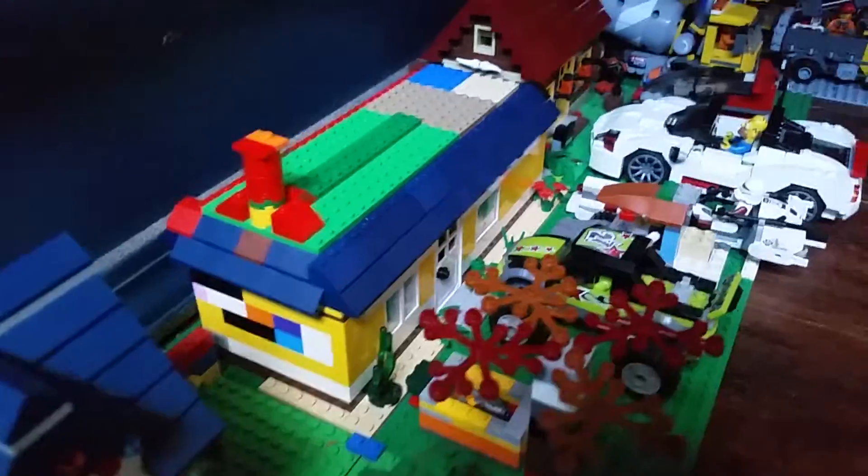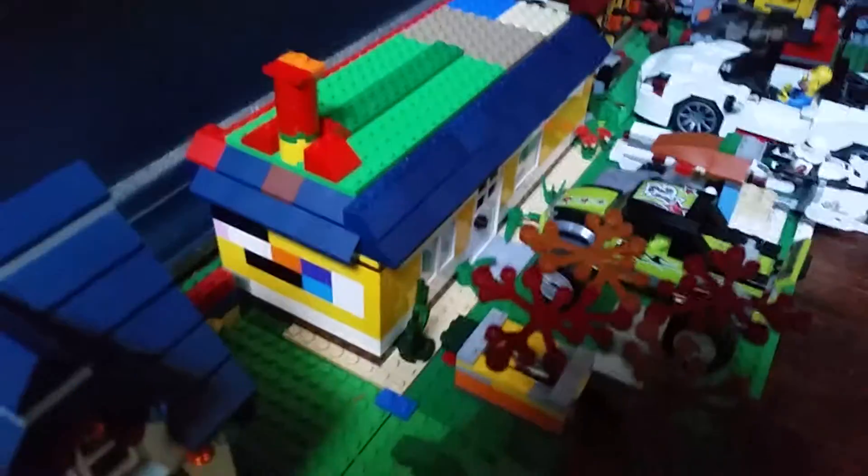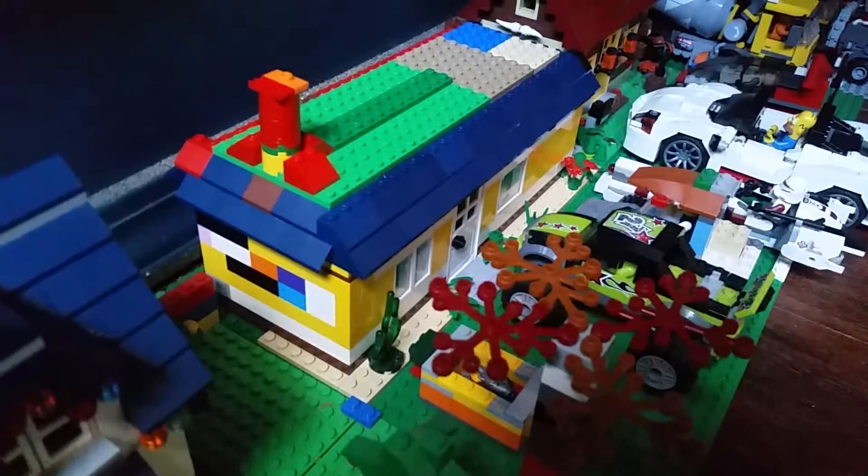This is the new LEGO City house. As you can see there's some colors and the whole back side is filled with colors. There's a red roof and stuff right there.